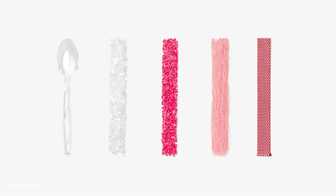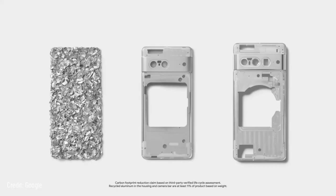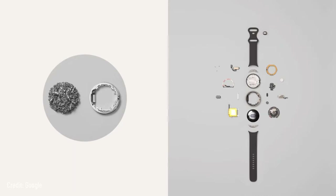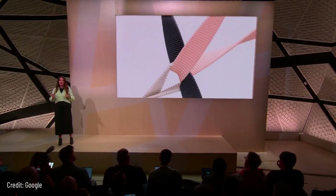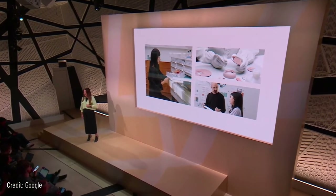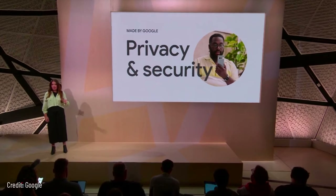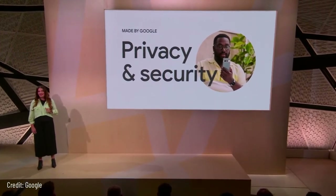We're proud to announce that every product you'll see today is made with recycled materials. The aluminum in the phone enclosure is made with 100 percent recycled content, reducing the enclosure's overall carbon footprint by over 35 percent. The watch case is made with 80 percent recycled material, and even the fabric on the stretch band is made with yarns that are 100 percent recycled. We have a deep responsibility to create sustainable technology, and we're equally committed to our users' privacy and security.